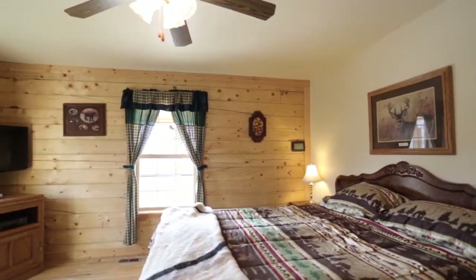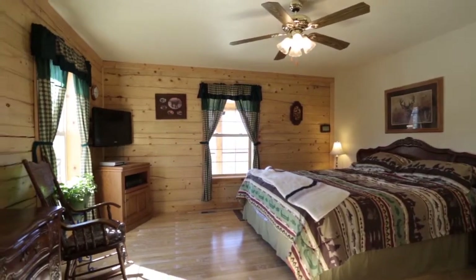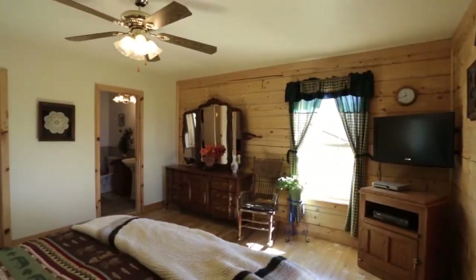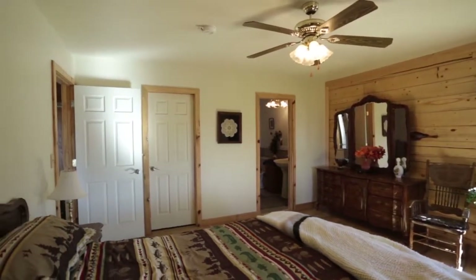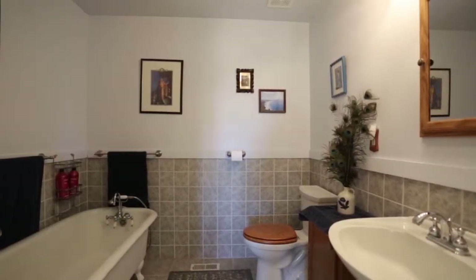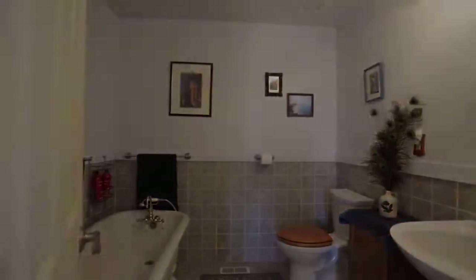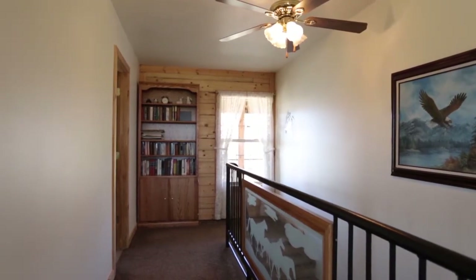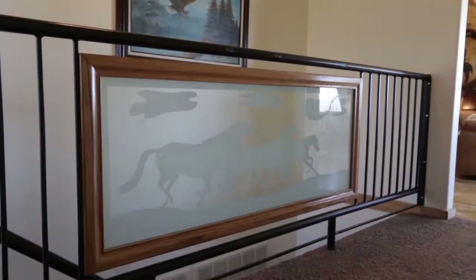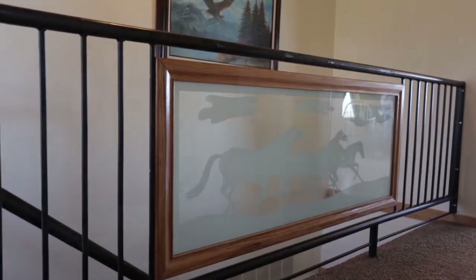Headed into the master bedroom, you can see they've got it situated just the way it should be — very woodsy and quaint, nice home feel. They've got decks off both the front and back of the house so you get to take advantage of those views. The seller does some really nice wood and steel work, and you can see they've added that into the railing — kind of ties it in, very homey.